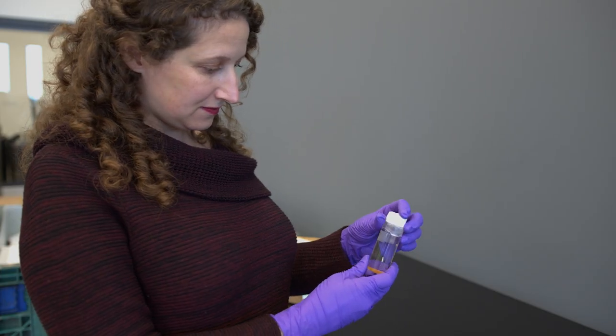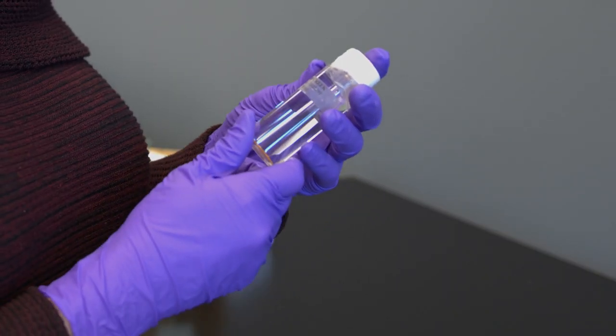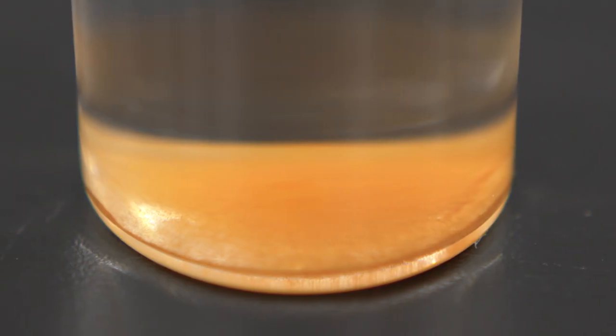Though we have not opened the bottle, Dr. Sherwood Lawler has assured us that the water smells like sulfate and that it tastes extremely salty, as this ancient water has about three to ten times the salinity of seawater.